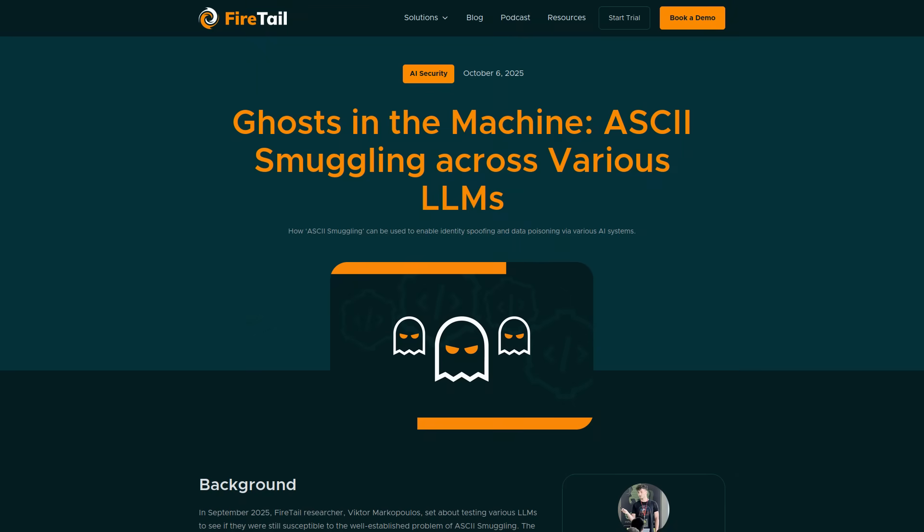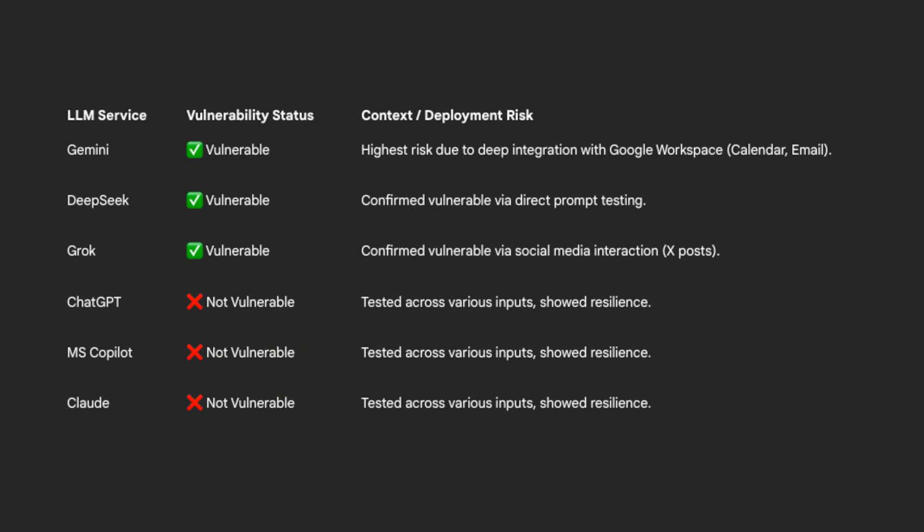Victor Markopoulos at Firetail tested ASCII smuggling on a whole pile of chatbots in September. ChatGPT, Copilot, Claude — they all catch it. They block this trick successfully. Gemini, Grok, and DeepSeek do not.